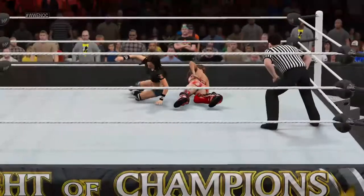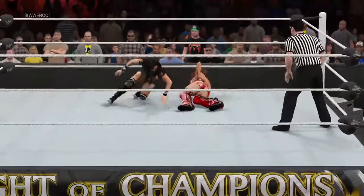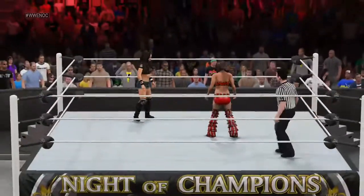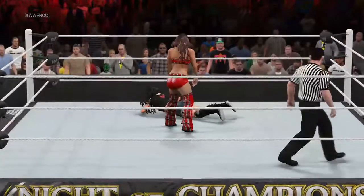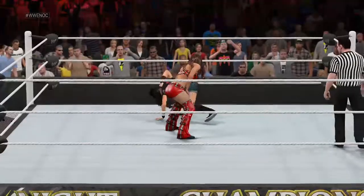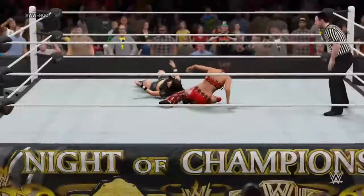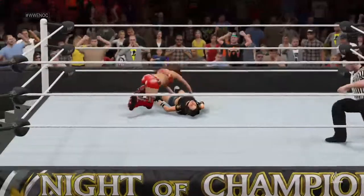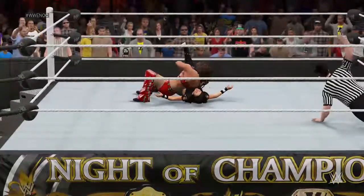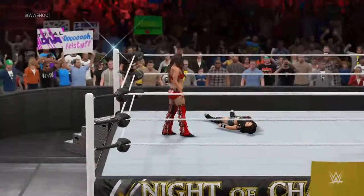And the tide seems to be changing once again. Oh, she does it again! And Brie comes up with a vicious counter. Here comes Brie Bella — and Brie Bella nails it! And this has got to be it. The match is over. That's all she wrote.